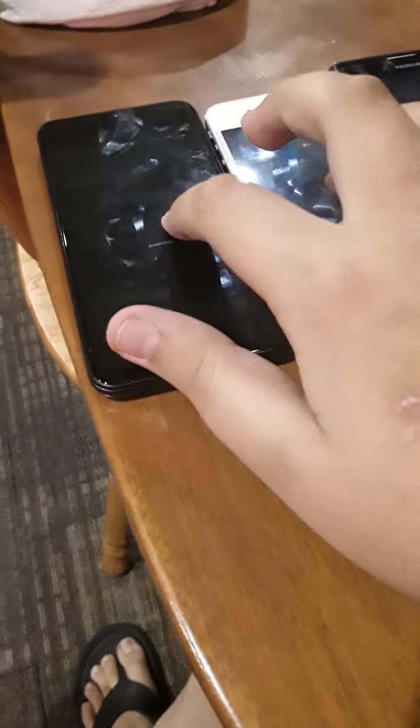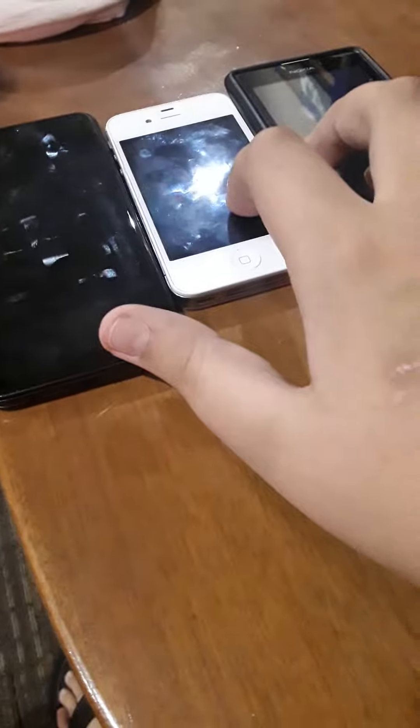Hey guys, so today I'm going to be doing a speed test of the Samsung Galaxy A10e, the iPhone, and the Nokia Lumia 5.1. We're going to be doing a speed comparison to see which one is faster. Anyways, we're going to go ahead and start these up at the same time.